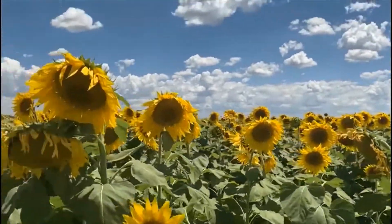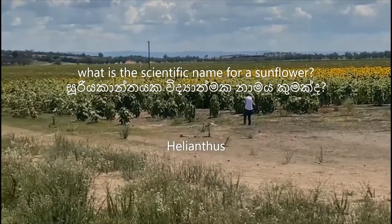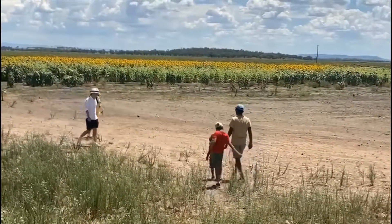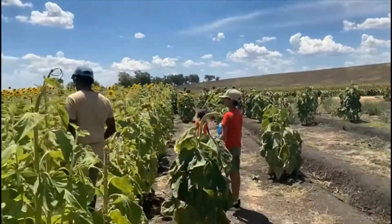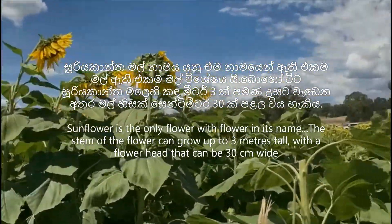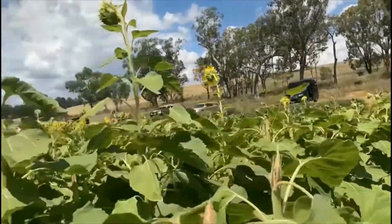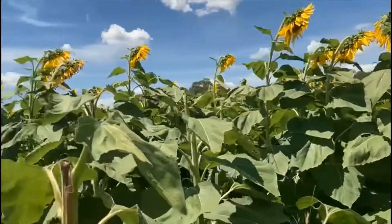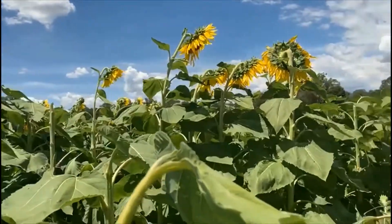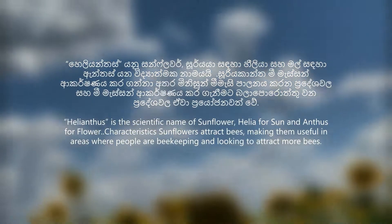What is the scientific name for a sunflower? Helianthus. Sunflower is the only flower with the word flower in its name. The stem of the flower can grow up to 3 meters tall, with a flower head that can be 30 centimeters wide. Helianthus is the scientific name of a sunflower.